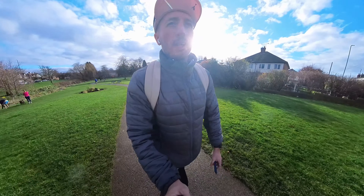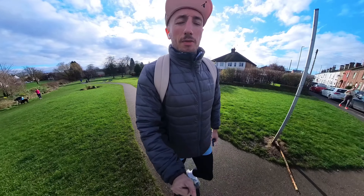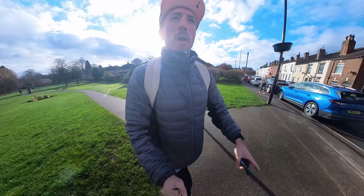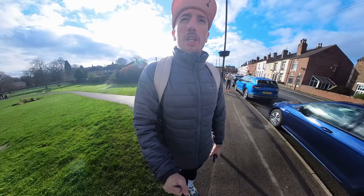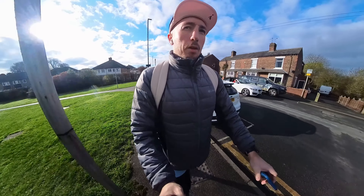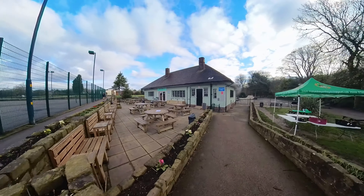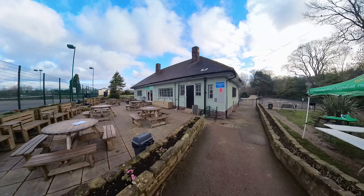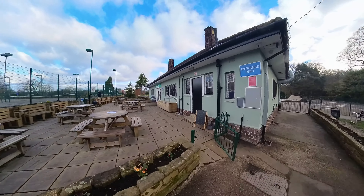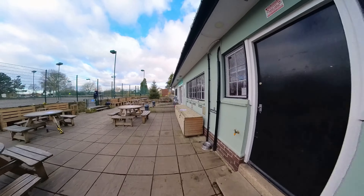In terms of our pre-run admin: underfoot, I've gone and risked it with road shoes. It's a mixed terrain course but I've looked into it and I think that means tarmac paths and gravel — I'll update you as we go around. In terms of toilets, there's parking just beside there, like a car park, and there is a cafe with a couple of toilets inside.